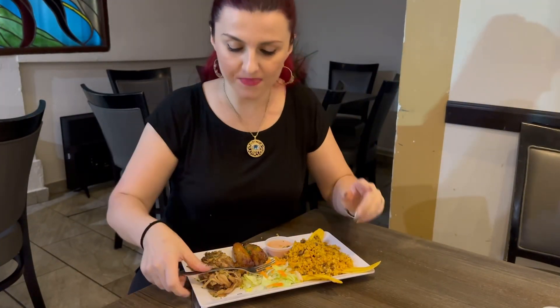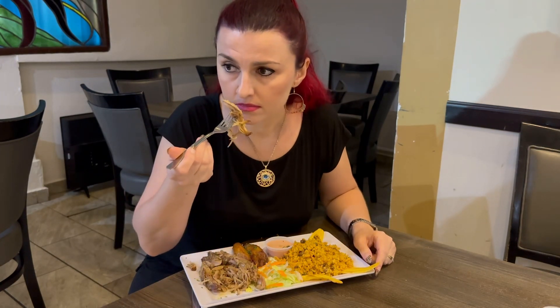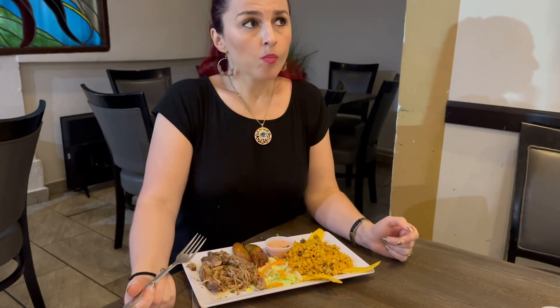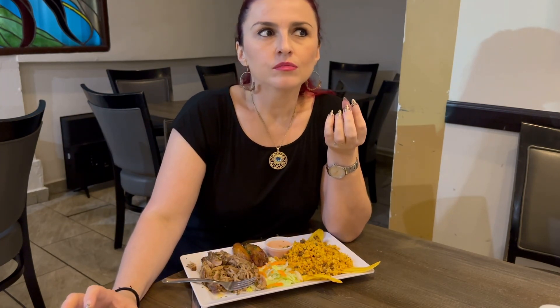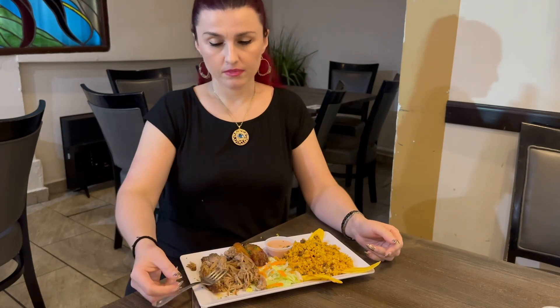The next thing I want to try on this plate is — I think it's called pork asada — roasted pork. The roasted pork smells really good. Oh my god. I love that song, but this pork is — it is soft, it is tender. There's some texture to it, like you gotta chew a little bit, but the flavor is so rich. I don't need no salt, I don't need no pepper. This pork is a killer!